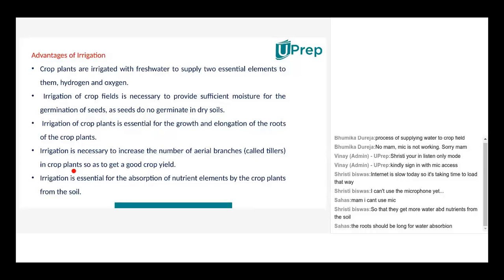Irrigation is also necessary to increase the number of aerial branches, called tillers, in crop plants so as to get a good crop yield. The more you water a plant, the more it grows not only vertically but also horizontally, giving rise to more branches. More branches mean more leaves, which means better photosynthesis, and more fruits and flowers. Tillers increase the surface area, boosting photosynthesis and overall crop yield.